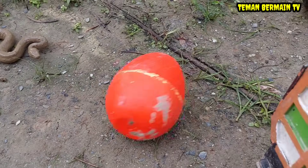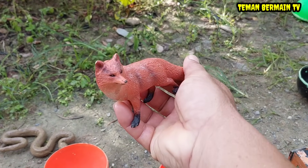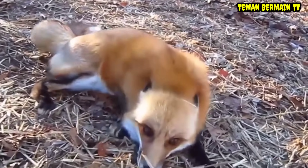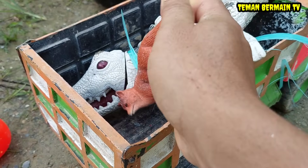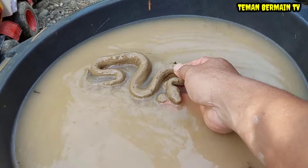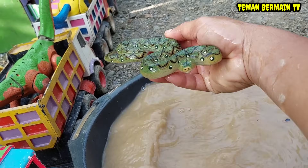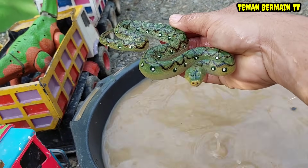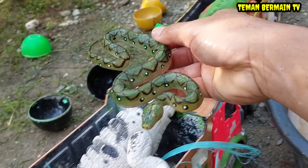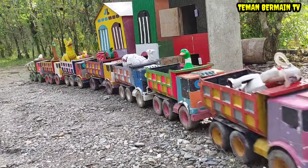Wah lihat, ada telur besar yang berwarna orange teman-teman. Wow di dalamnya ada hewan yang berwarna orange juga. Wah mantap sekali! Wah lihat, masih ada lagi nih hewan yang sangat kotor, kira-kira ini hewan apa ya? Ternyata ini namanya ular piton! Ular pitonnya berwarna hijau, mantap sekali!